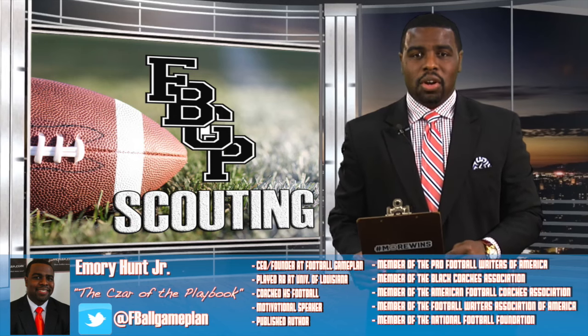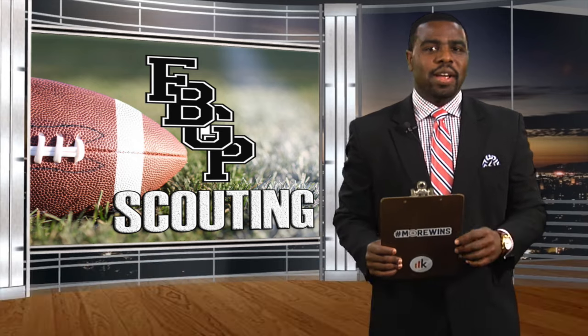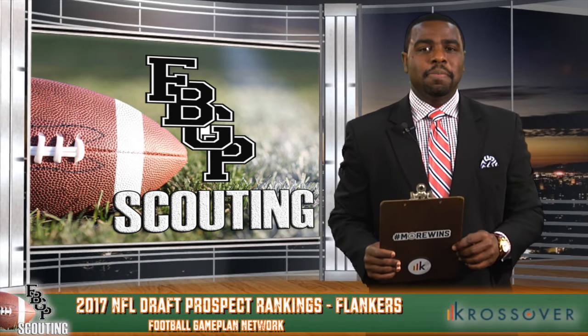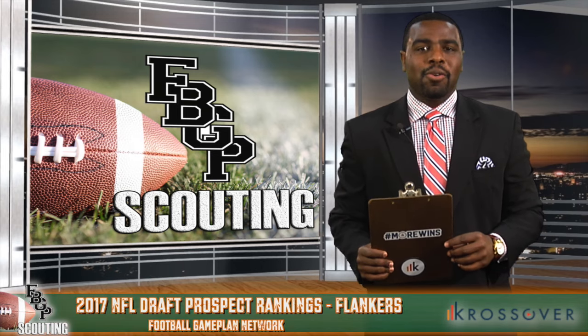Welcome everyone. I'm Emory Hunt, the Czar of The Playbook, and now that all of the film has been watched and all of the grades are in, it's time for the FBGP Scouting NFL Draft Prospect Preview presented by Crossover.